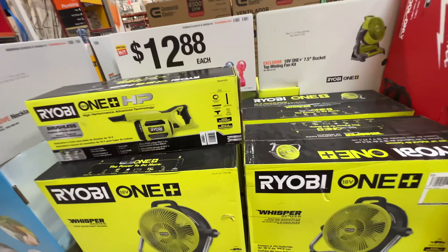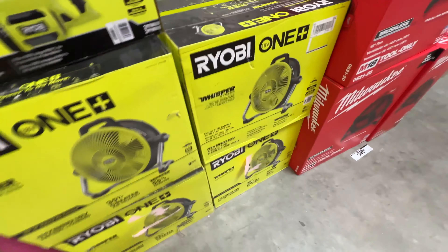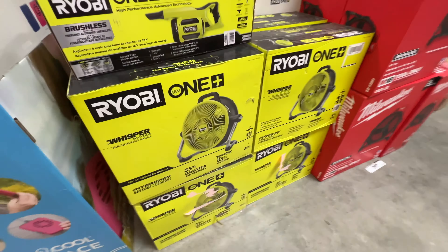Here's the 5,000 BTU window unit that they have. It's $159. It cools a room of 150 square feet, and they got a giant wall of them right here. So they're ready for AC time.